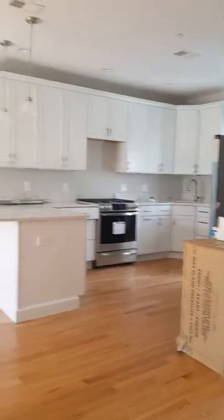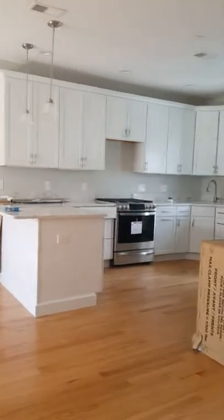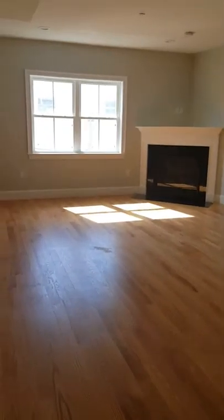Here we are going upstairs now to the second floor and we have a very nice large kitchen. There's another storage area, great broom closet, shelving, and a great living area.